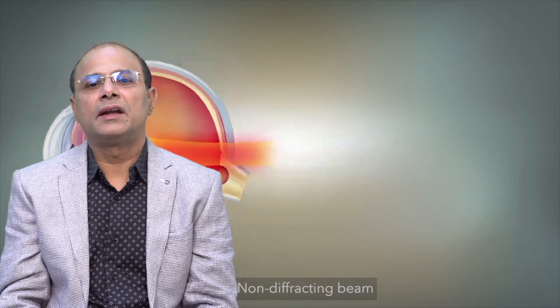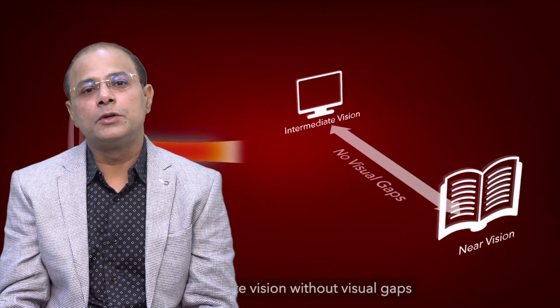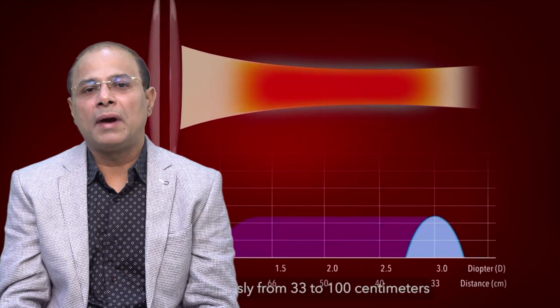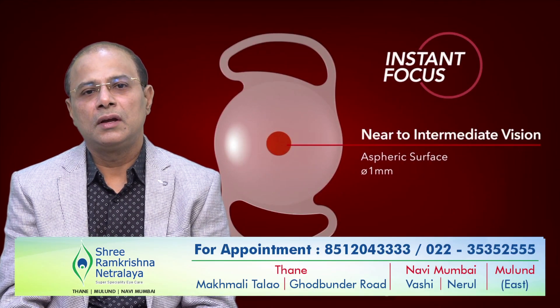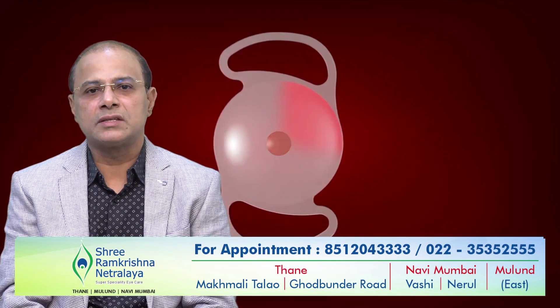The advantage of Extended Depth of Focus lenses is there are no halos and glares, and you get visual quality as good as what you get with a monofocal lens. So your distance and intermediate vision is clear without glasses, and for reading you still need a glass. These lenses can also be used in people who have mild diabetic retinopathy or early glaucoma. These are new generation lenses which are very widely used now, and as they are evolving, I am sure they will slowly and steadily replace multifocal lenses.